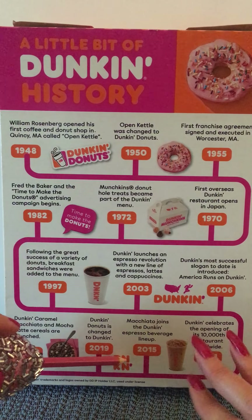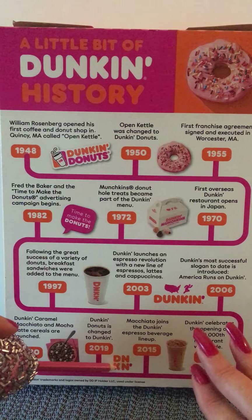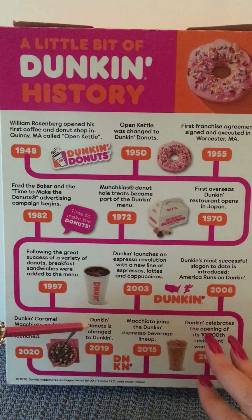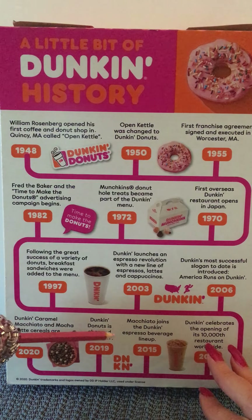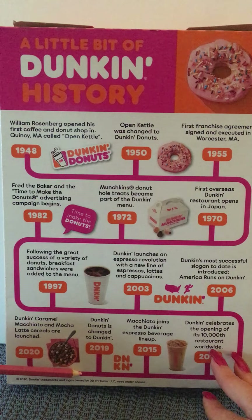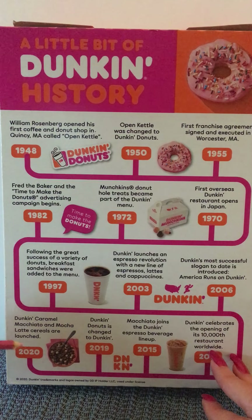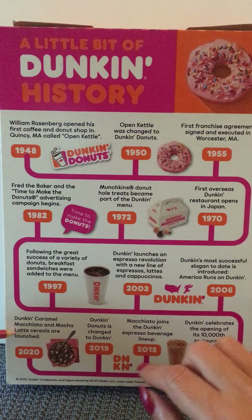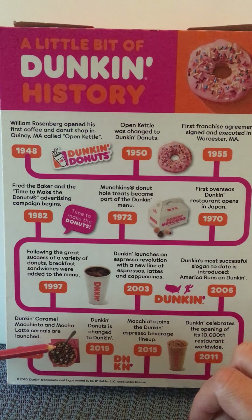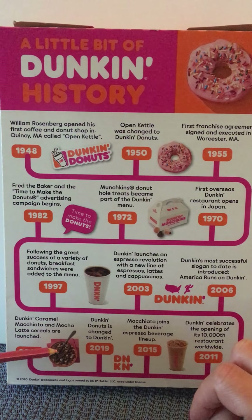We see the D-N-K-N Dunkin' logo, and we go to 2019 where Dunkin' Donuts is changed to Dunkin' — they drop the donuts. Then we travel all the way to 2020 where Dunkin' Caramel Macchiato and Mocha Latte cereals are launched, and we see a bowl just like the Caramel Macchiato cereal I have here. And there we have our timeline.